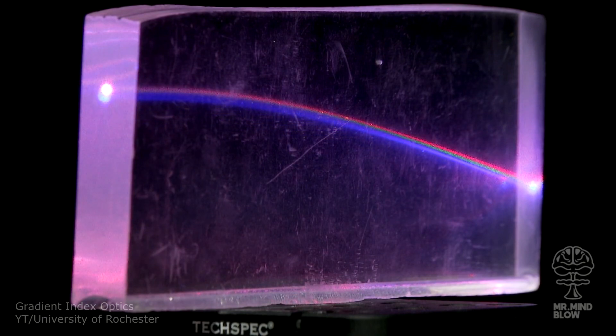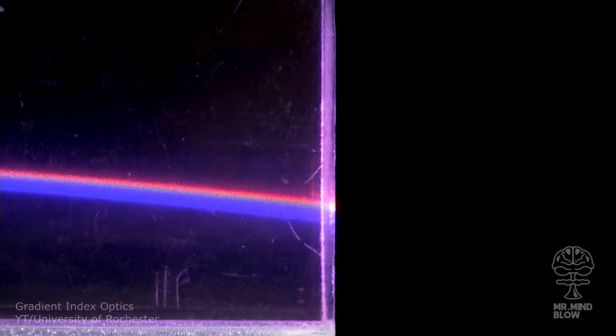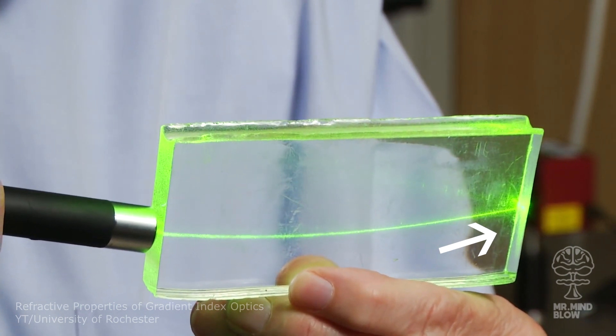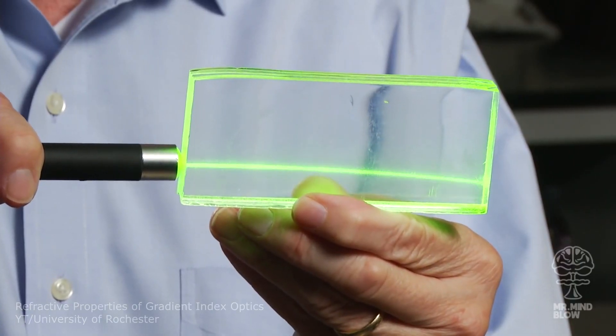This science object can actually explain the phenomenon of roads looking wet on a hot summer day. While a black road heats up the air right above it, it's changing the density of the air, refracting the light upwards. So what you are actually seeing is an image of the sky in the road, making it look wet.